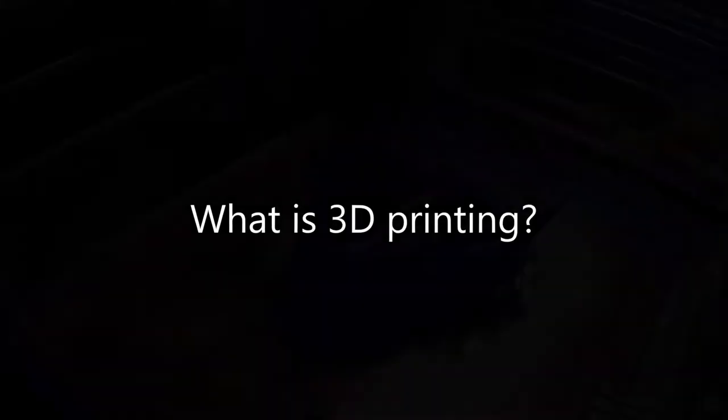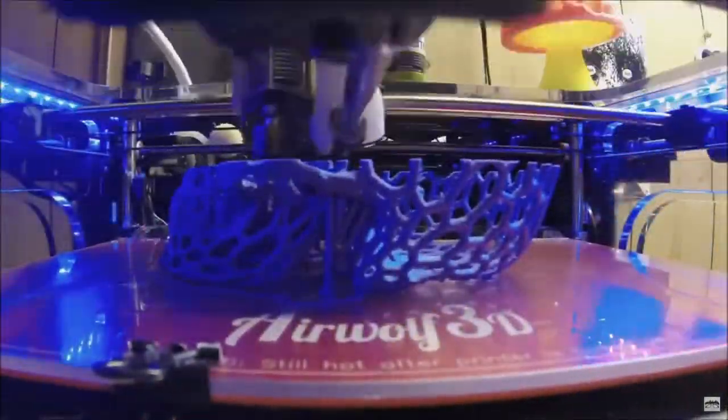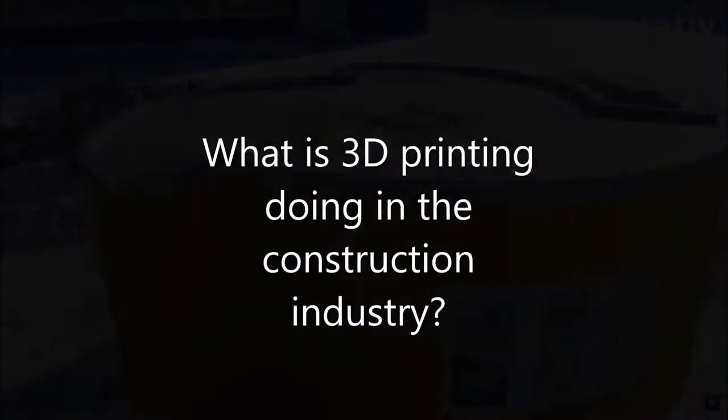What is 3D printing? 3D printing, in a nutshell, is the process of building an object layer by layer. This is done by building slices on top of one another until an object is formed. In this image, the blue arrow is representing a printing nozzle, and the orange lines are what makes up the slices.